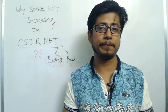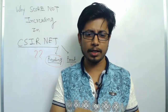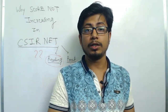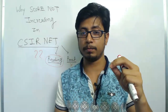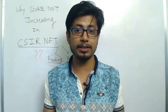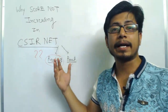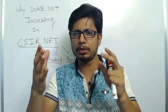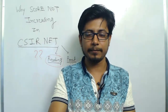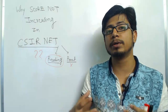Even though you know the answers to many questions, you end up answering only a few due to time limitations. To manage time well, you need a strong understanding of each question. When reading a question, you should be able to quickly identify whether it is in your zone or outside your zone. If it's in your zone, start answering; if it's outside your zone, just leave it. You can only develop this ability by practicing more and more questions.